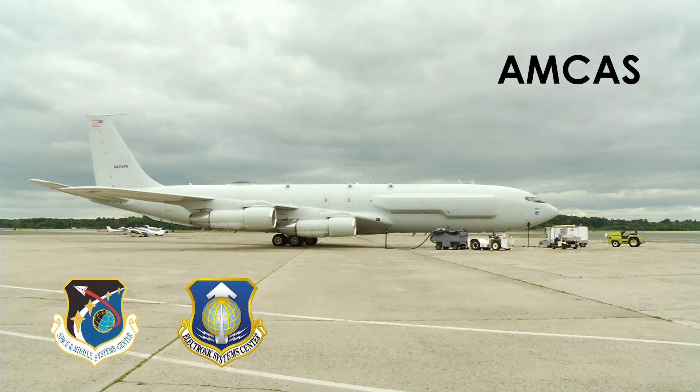AMCAS, which stands for Advanced Multiband Communications Antenna System, is an Air Force initiative focused on the design and prototyping of MILSATCOM antennas for future airborne terminals.